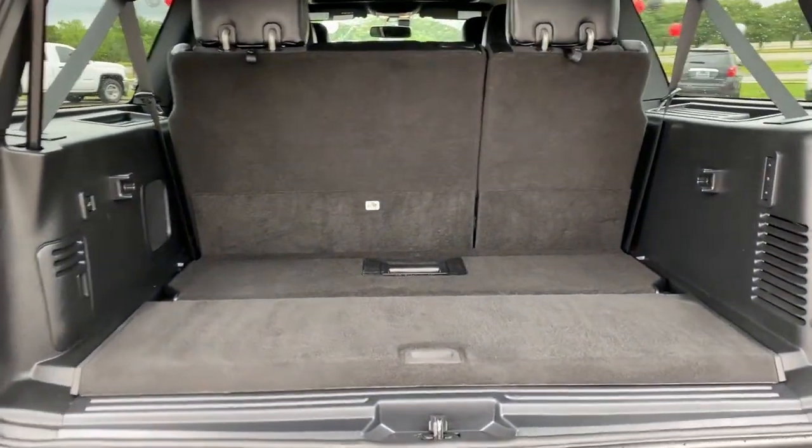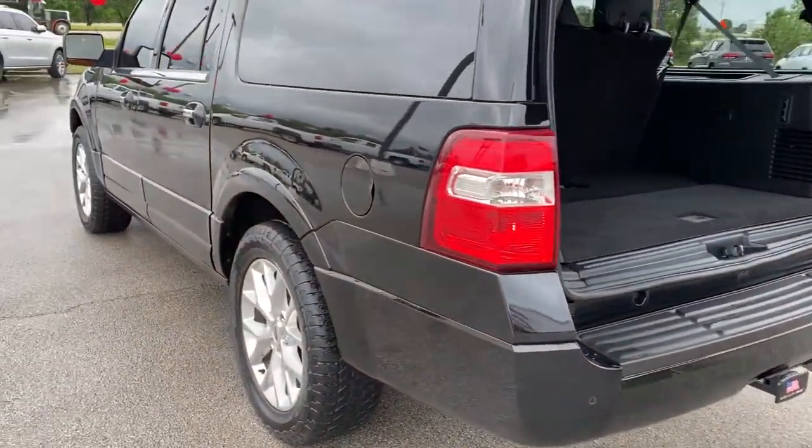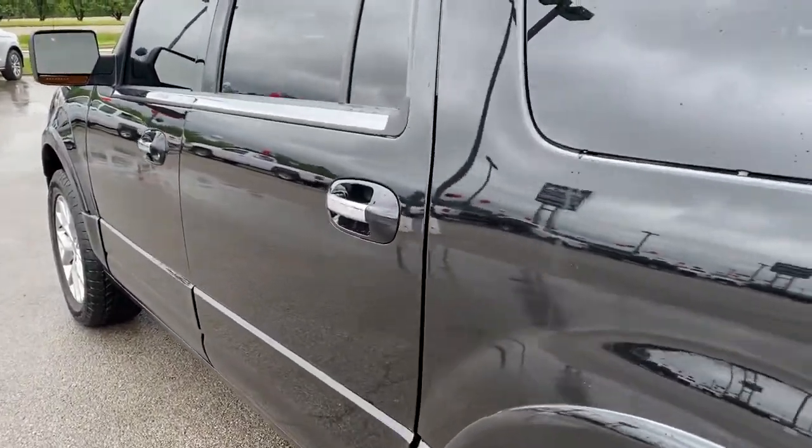Power liftgate, electronic stability control, aluminum wheels, seat memory, trip computer, power windows, bucket seats, four-wheel disc brakes, power steering.